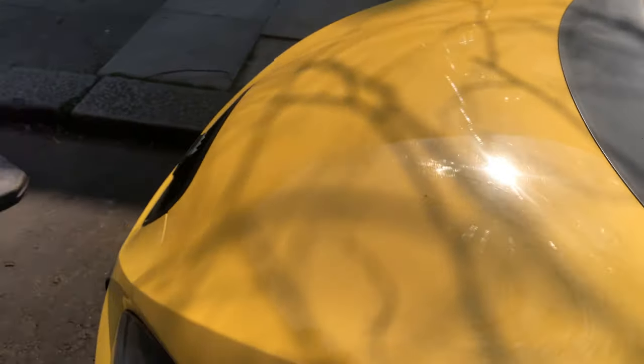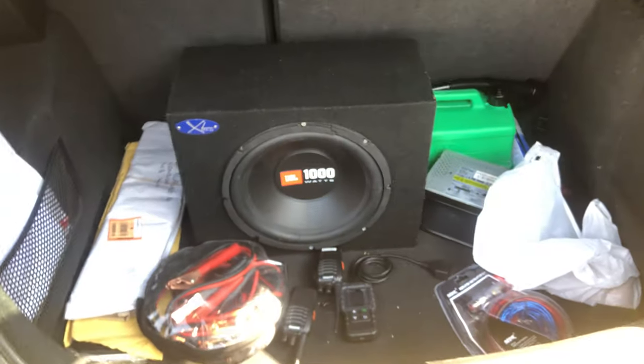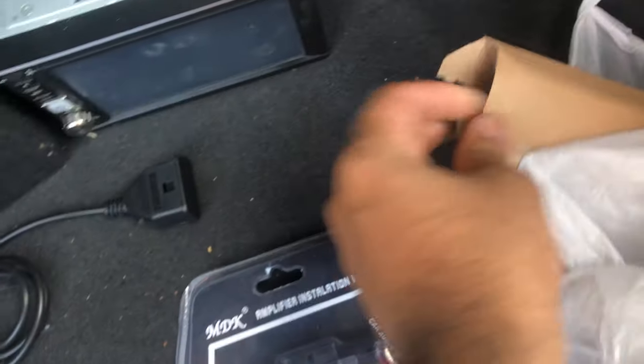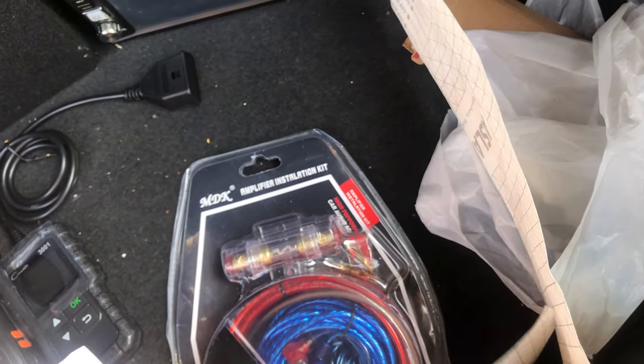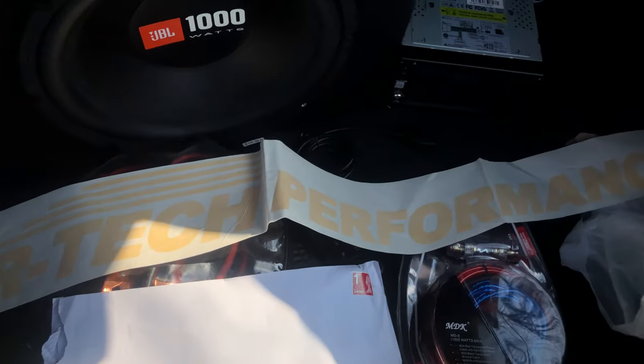Maybe a carbon bonnet — we'll have to see. I've also got a sun strip; let me show you. This boot is messy — we've got the sub wiring, the doubled-in stereo, and the sun strip in here. These are some illegal plates, obviously it's not legal. I'm not too sure yet where I want to go to map my car — I'm thinking maybe NGM Motorsport or, as everyone knows, Artec. That's the banner for it. But yeah, that's it for the exterior.